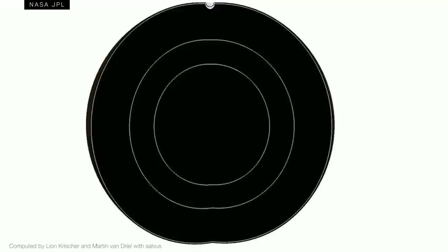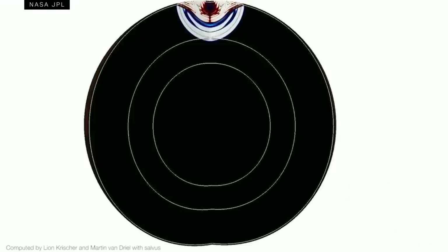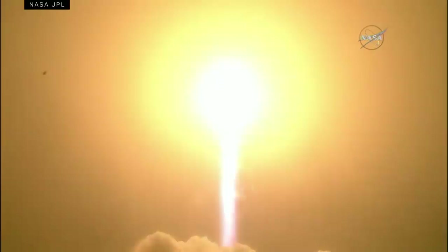Each time a quake occurs, InSight will study the structure of the seismic waves as they pass through the planet, using that information like an ultrasound to find out what is lurking underneath the crust. Of course, InSight and its instruments had to make it all the way to Mars first.